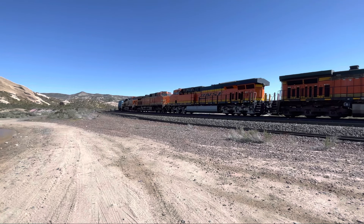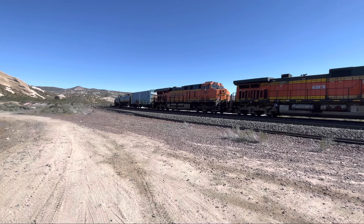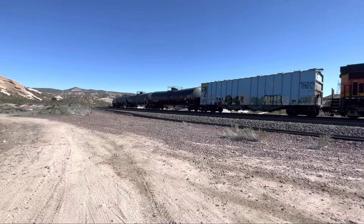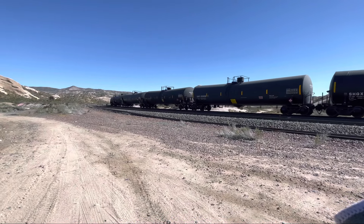Dash nine up top, another dash nine. That's a sand hopper. And this is an ethanol train.